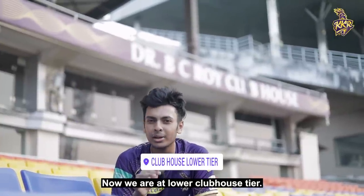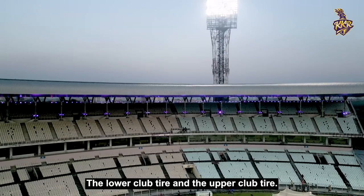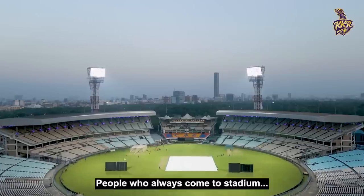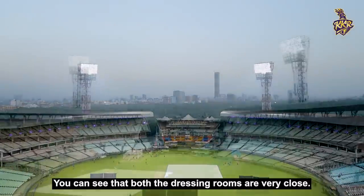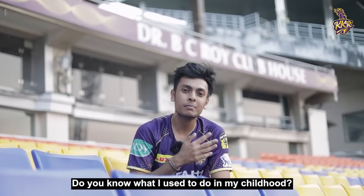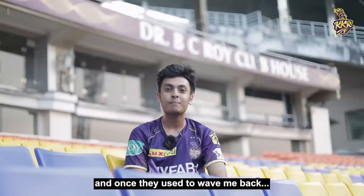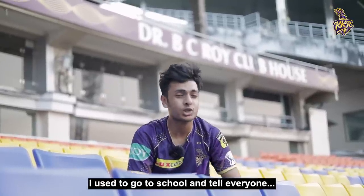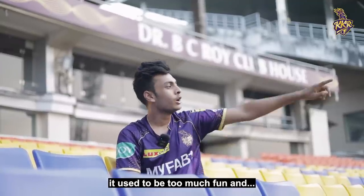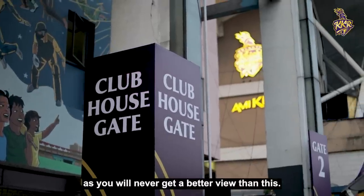Where are we now? We have the lower clubhouse tier. There are two parts of the clubhouse in Eden Gardens — the lower club tier and the upper club tier. The view of Eden Gardens from here is the best in the whole stadium. People always come here. And you can see that the dressing rooms and the dugout are close from here. In my childhood, I would wave at players like this and they used to wave back — it used to make my day. I went to school and said that my favourite player Gautam Gambhir waved to me. If you come to Eden Gardens, 120% you should make your way to the clubhouse, as you will never get a better view than this.